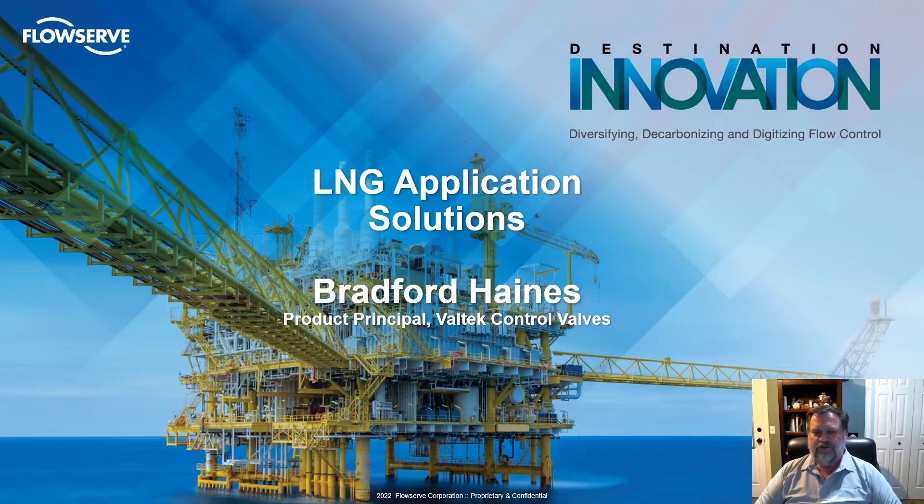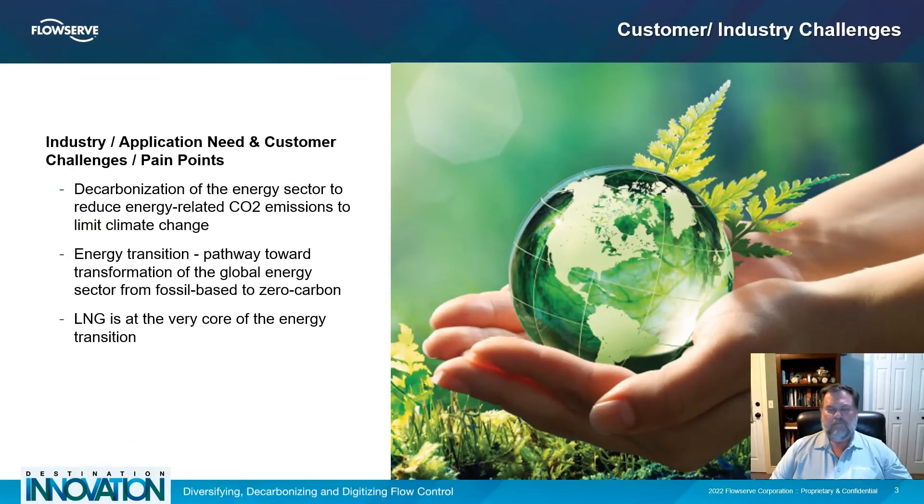Welcome to the LNG Solution Discussion. My name is Bradford Haines and I am the principal engineer, pleased to host this session. FlowServe is committed to supporting a carbon neutral world.